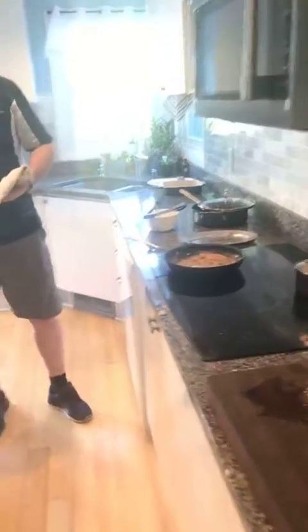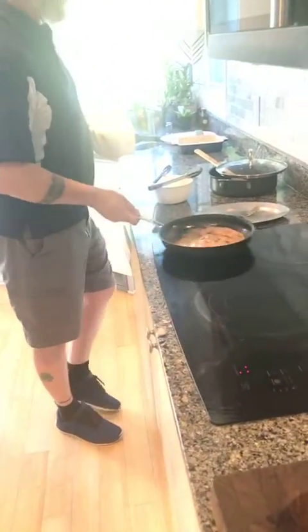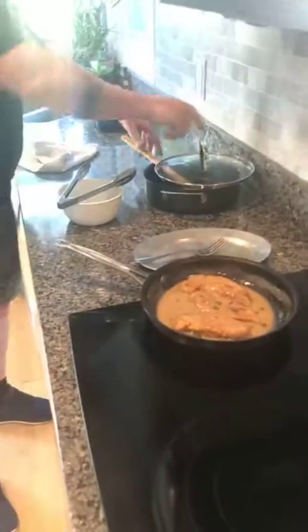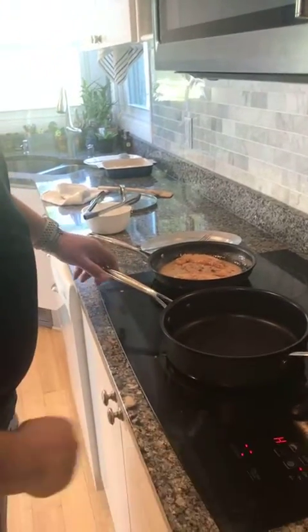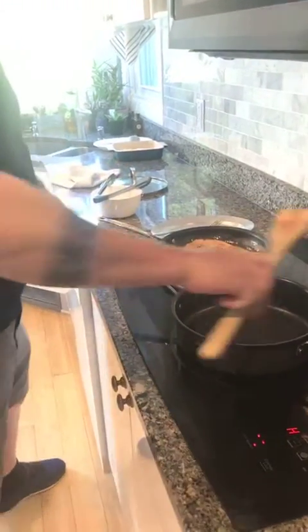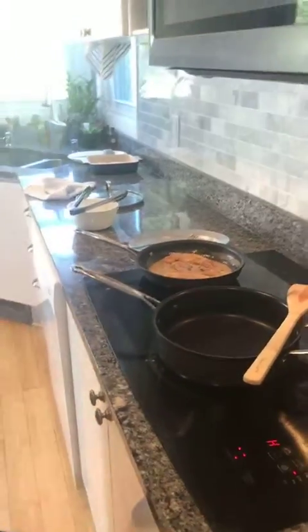A little cream to stabilize the sauce, and now I'm going to leave this right here. I'll switch with my beautiful daughter because she is going to make the green beans.